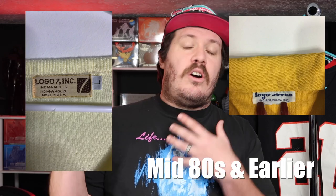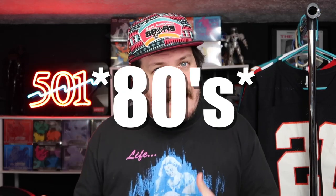With most vintage garments, the care tags are where we're going to start because they can give us a lot of information as to when, or approximately when, our items were produced. Here are some of the earliest Logo 7 care tags, used in the late 70s and early 80s. They are relatively simple — just one color, like a brown color on a white or beige tag. If you have a Logo 7 piece with these tags, you're looking at the early 80s back into the 70s.